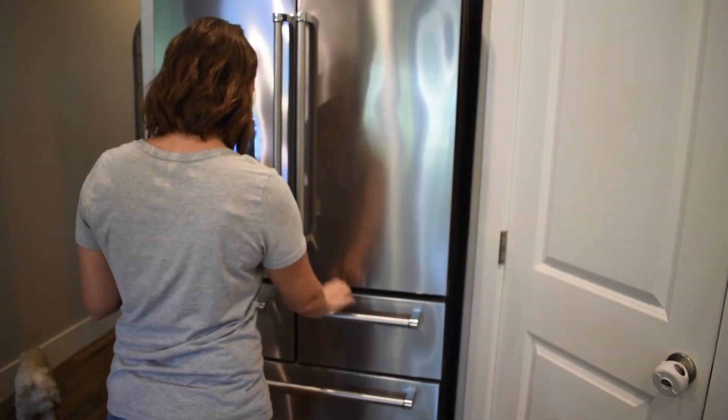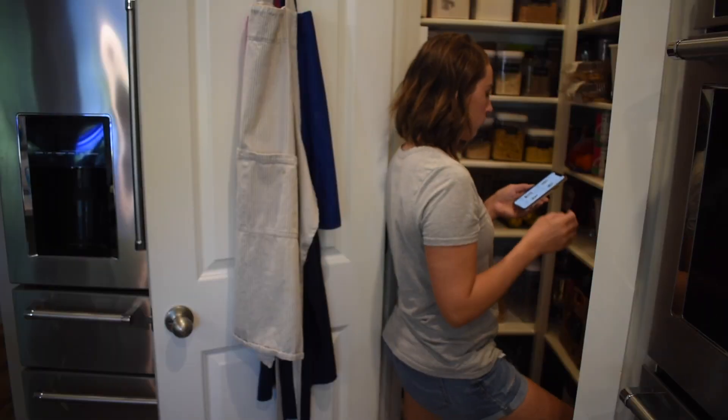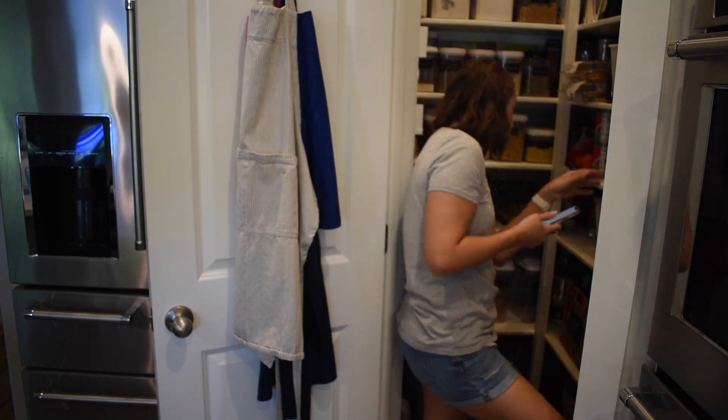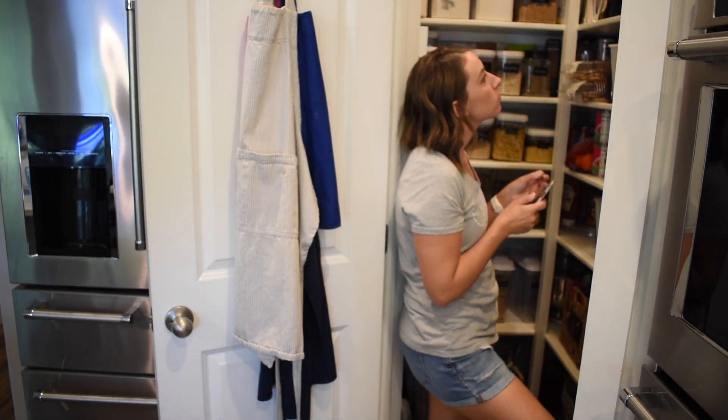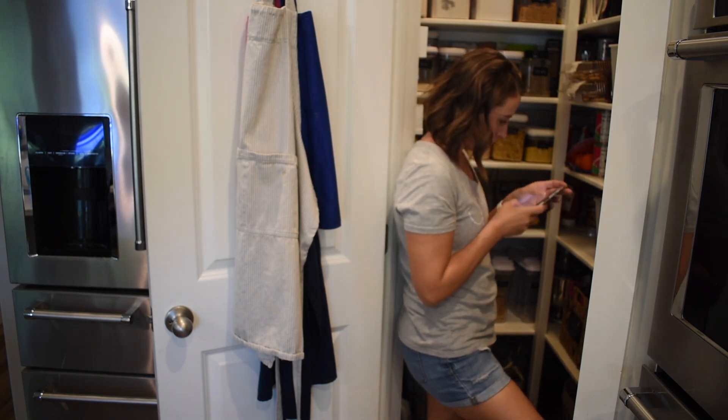To complete my grocery order, I am glancing through my fridge and then the pantry just to make sure there's nothing else that I need to add to my order. I get that all done and it is submitted and going to be picked up tomorrow morning.